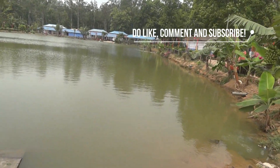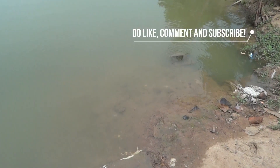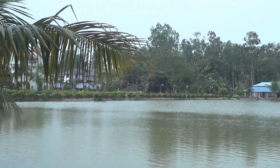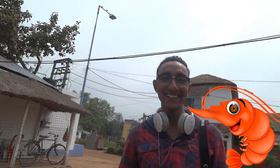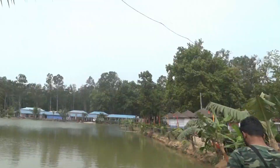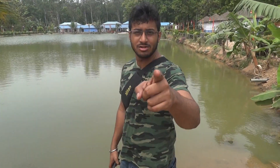You can go downstairs and there are some fishes also. Look at him — his name is Chingri! Okay, we will give you more updates. See you in the next vlog, see you in the next video!